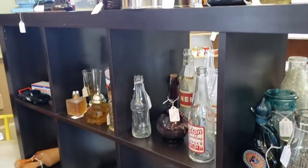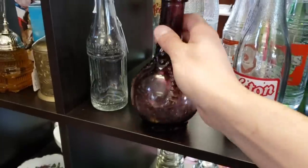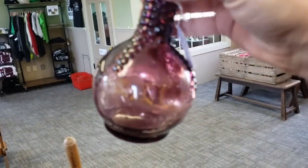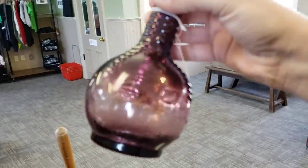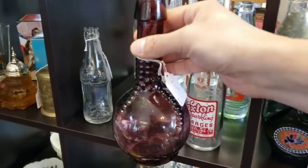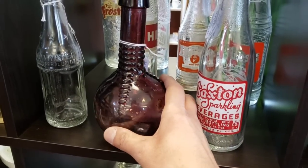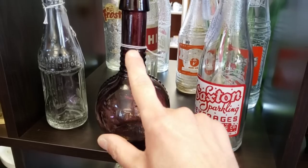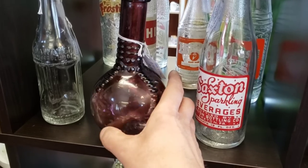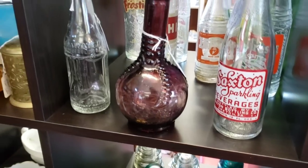A lot of Avon. There's a bitters bottle — ball and claw bitters — seven dollars. I'm going to get that. Let's go ahead and set it down and get it to focus. It's a pretty amethyst with a bird foot on it and it does say 'bitters.' We'll get that for seven.